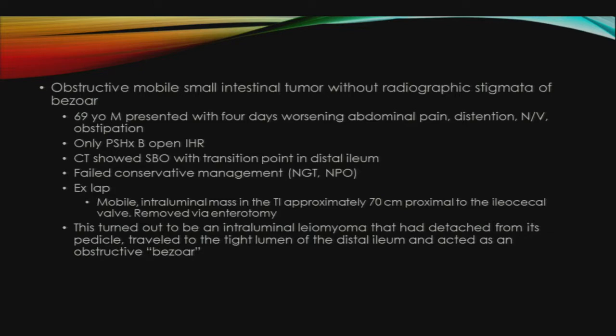In another case report, a 69-year-old male presented with four days of worsening abdominal pain, distension, nausea, vomiting, and obstipation. His only past surgical history was bilateral inguinal hernia repairs. A CT scan showed a transition point in the distal ileum. He failed non-operative management, and on exploration was found to have a mobile intraluminal mass in the terminal ileum that was removed via enterotomy. This turned out to be an intraluminal leiomyoma that had detached from its pedicle and gotten lodged in the smaller lumen of the distal ileum, acting like an obstructive bezoar.